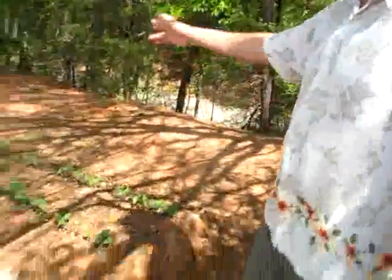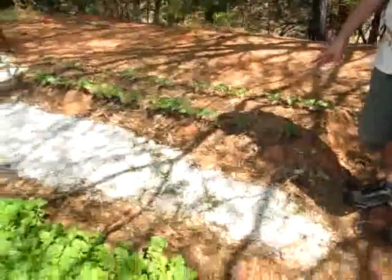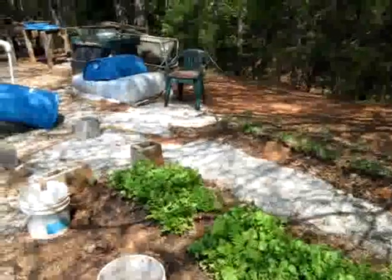These green beans are a variety that sprouts in cool weather, that's why — although it's April 9th or 10th — they've already sprouted even though it was cool, because that's the variety.